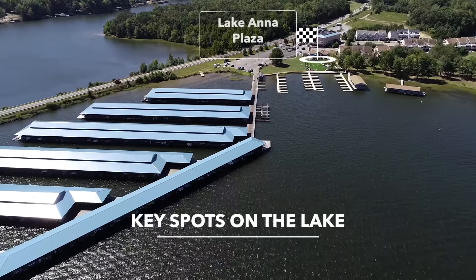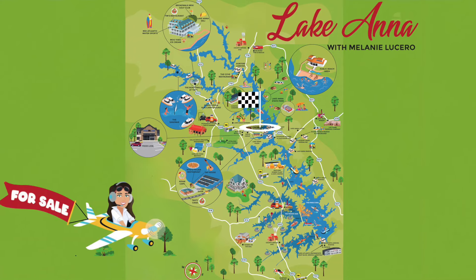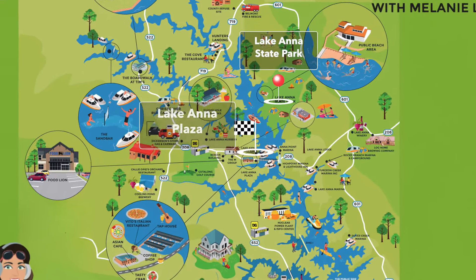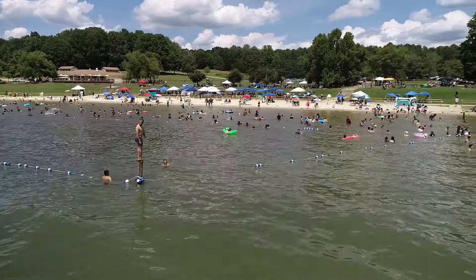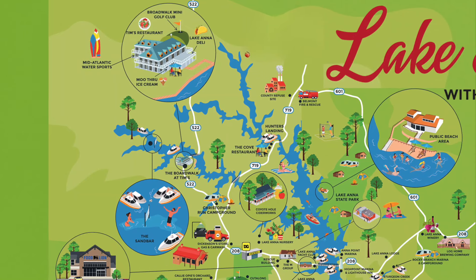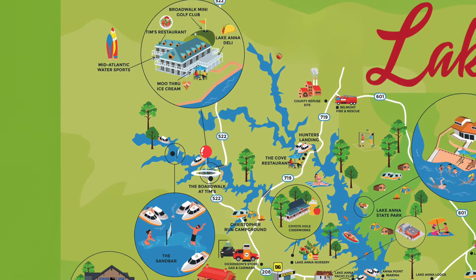Today we'll be sharing what's on the public side of the lake. Kicking off from the Lake Anna Plaza, if you travel north on the water, you'll pass the iconic Lake Anna State Park, where the public can use and access all its amenities — from the dedicated beach area to trails and so much more. Continue north on the water and you'll find the Boardwalk at Tim's, right off Route 522, which offers boat slips for their guests to use during their stop.